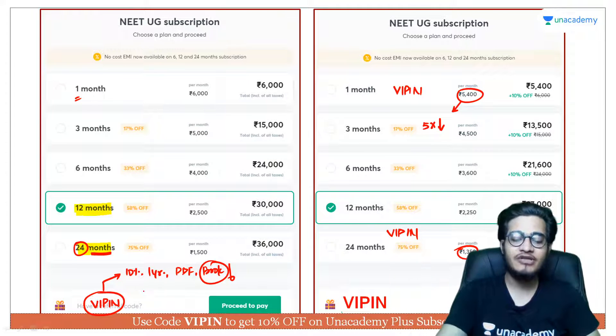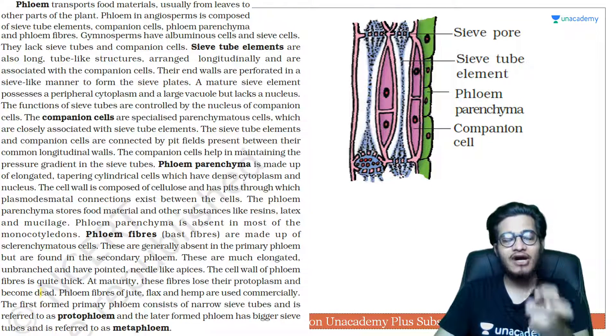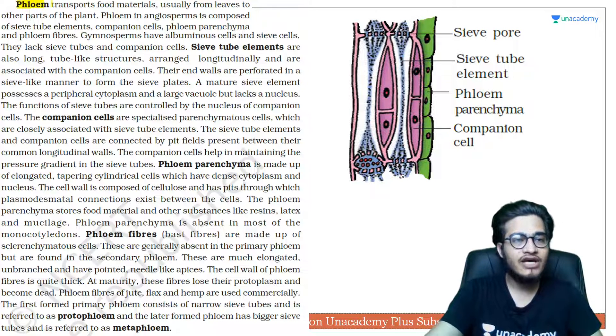Please use the Vipan code and send a screenshot to my social media handles, shown on the last slide. Now let's talk about phloem — the lecture is compact but we need to cover things quickly. Phloem is important for the transportation of food materials, just as xylem is important for water conduction. Food is made in the leaves where photosynthesis occurs, and phloem carries that food to other parts.